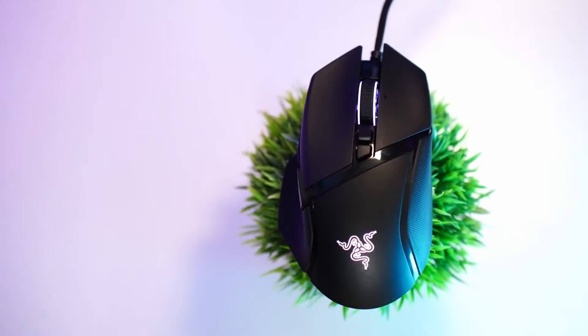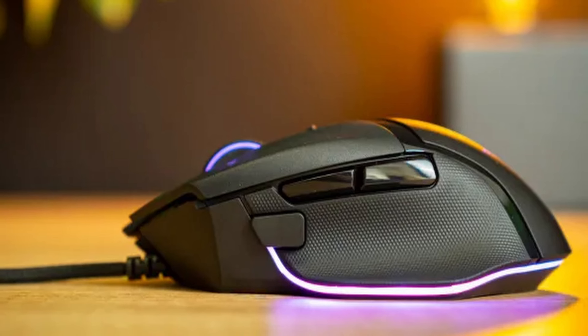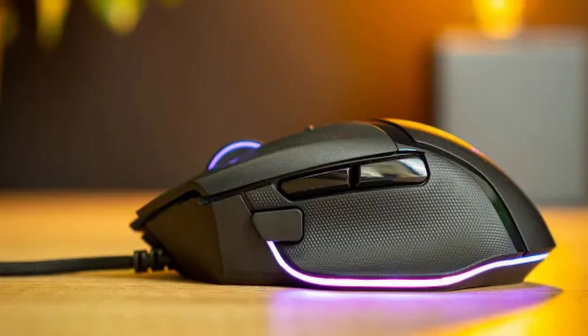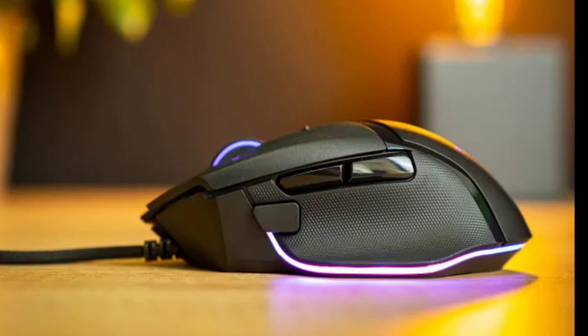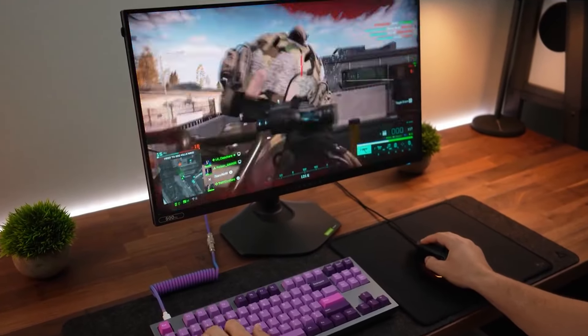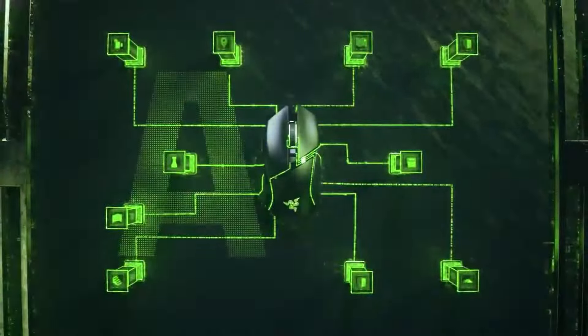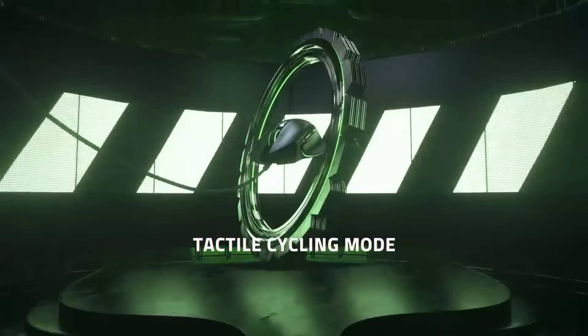Ergonomic design for the win. The Basilisk V3 boasts a right-handed ergonomic form factor with a sculpted thumb rest. This signature design aims to reduce finger drag, letting you perform smoother flick shots and in-game maneuvers. Whether you're battling for hours in MMOs or dominating fast-paced FPS matches, the Basilisk V3 promises long-lasting comfort during your gaming marathons.